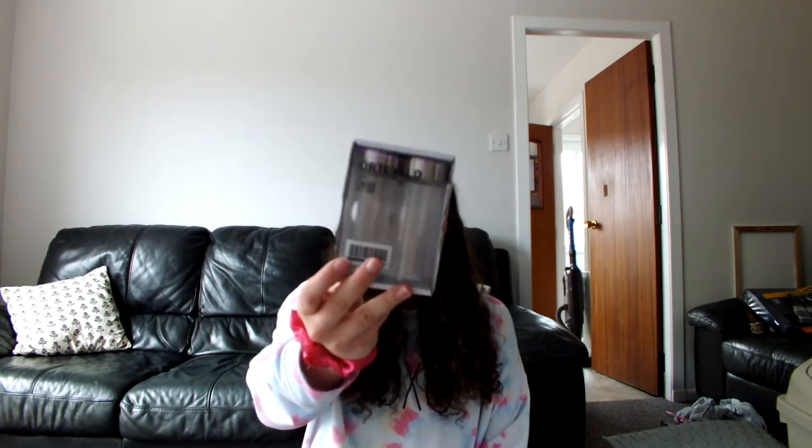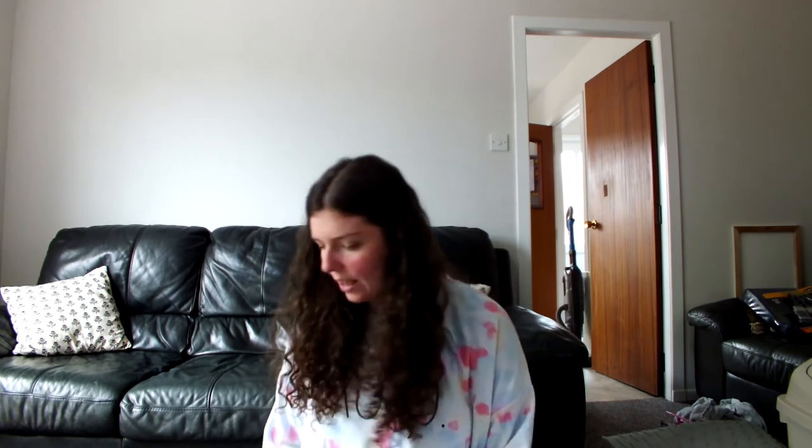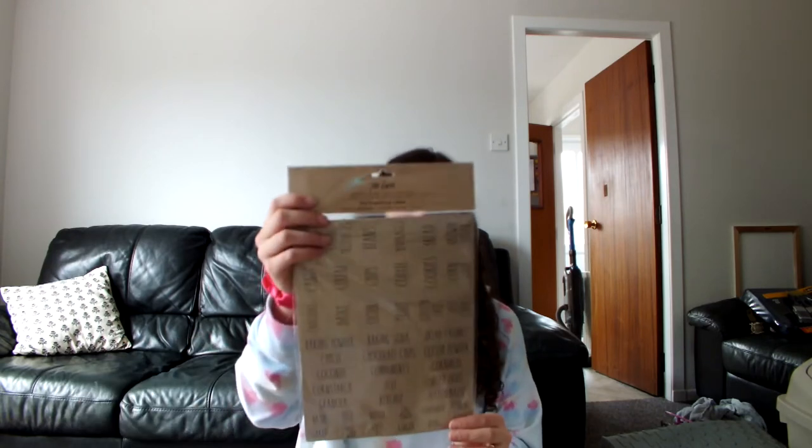I was also gifted some IKEA storage jars — the Örtfilt ones — two packs of those. And then I got for myself the Ray Dunn Signature Collection 180 Organising Labels. I got this on Vinted and it was from America — somebody got it from TJ Maxx. It has so many stickers in that classic Ray Dunn writing.